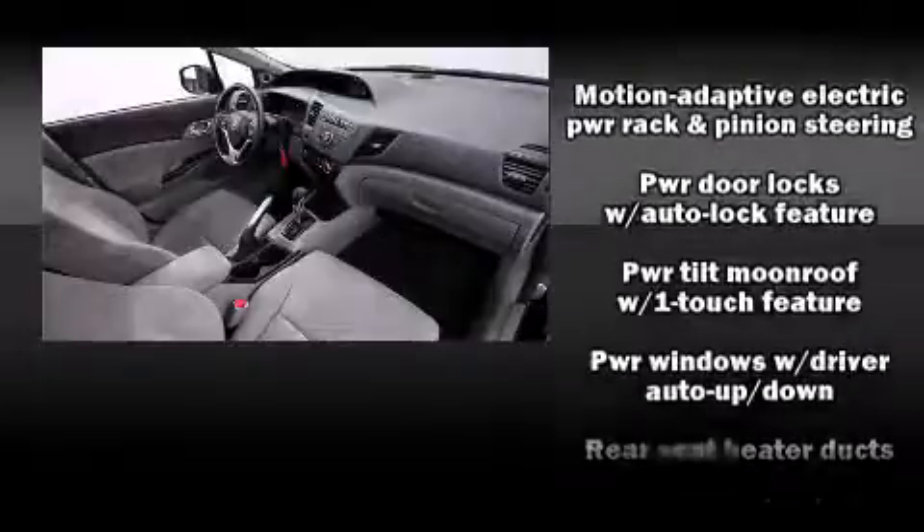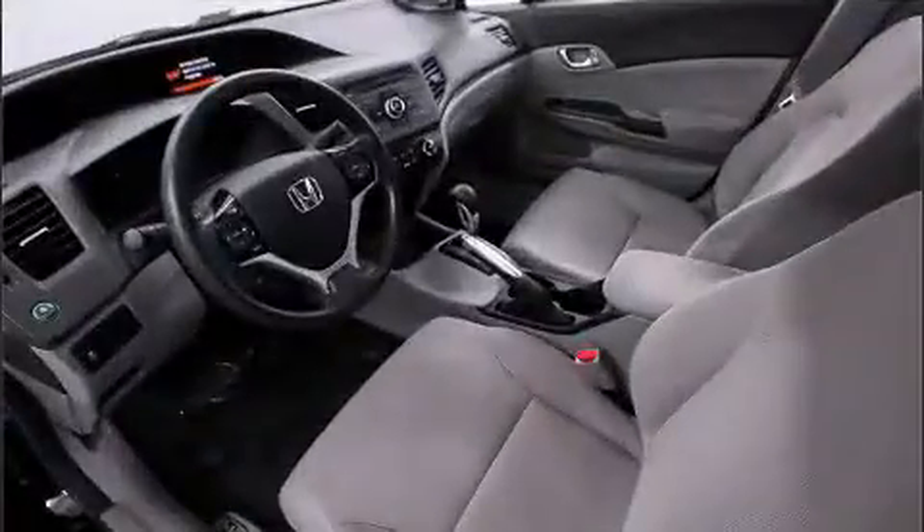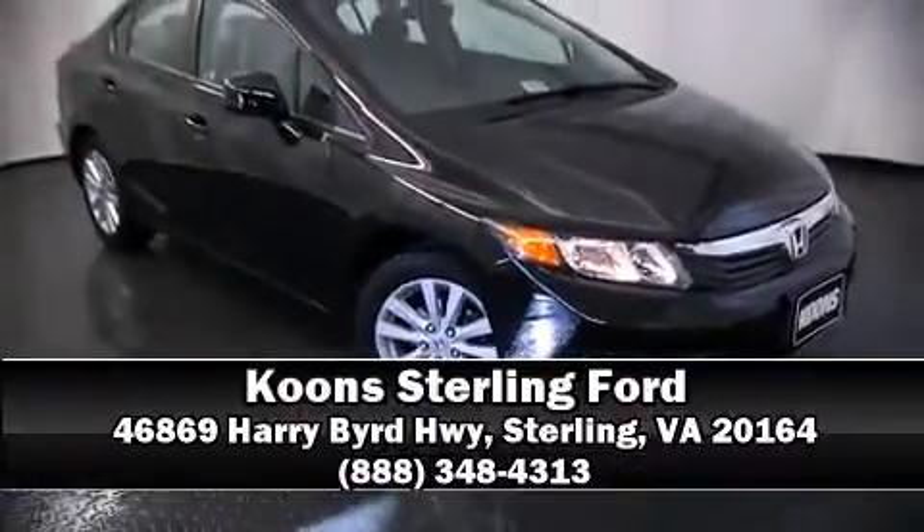It also arrives with a Carfax History Report, providing you peace of mind with detailed information. Stop by our dealership or give us a call for more information. We'll see you next time.